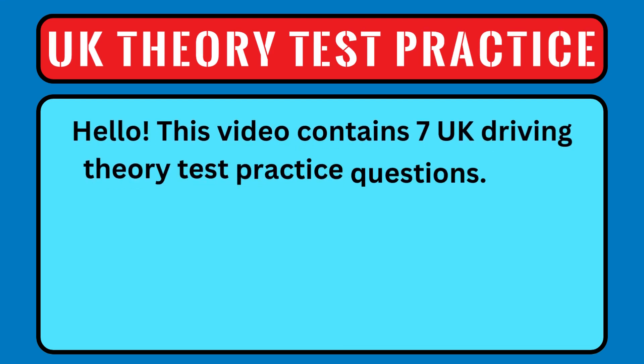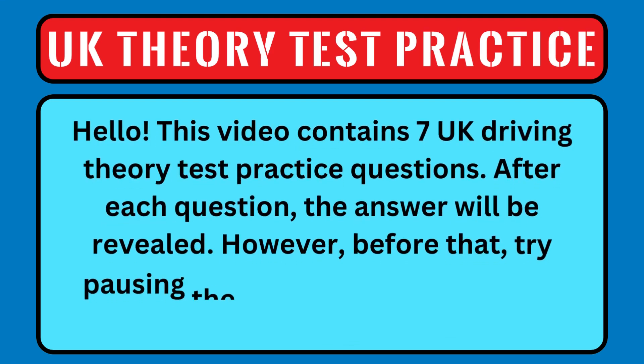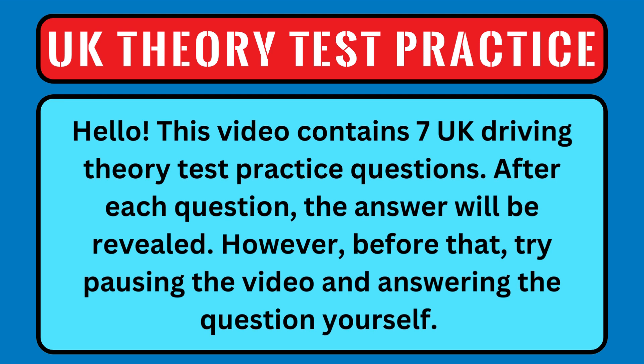Hello, this video contains 7 UK Driving Theory Test practice questions. After each question, the answer will be revealed. However, before that, try pausing the video and answering the question yourself.